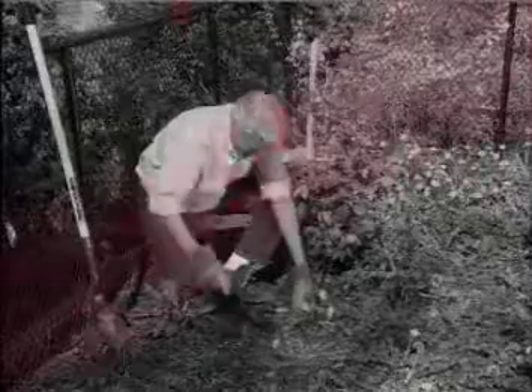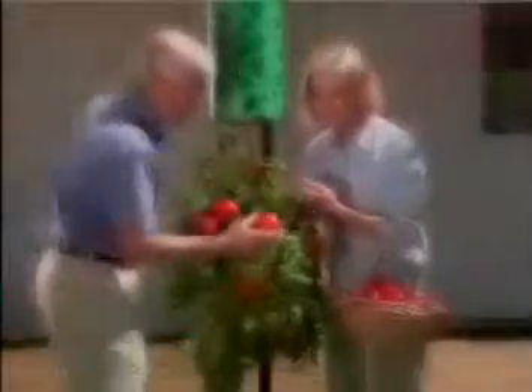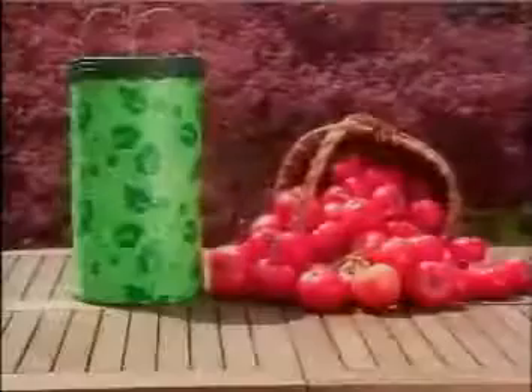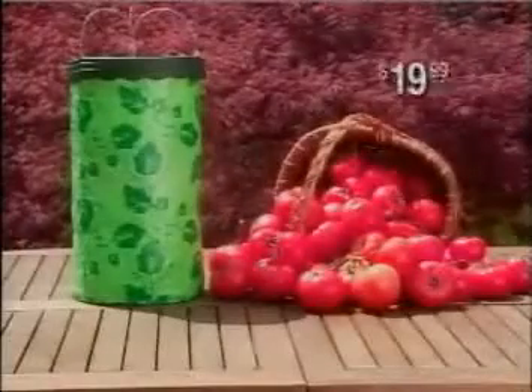So why do all that digging, weeding, and back-breaking work? Now you can enjoy delicious homegrown tomatoes without the work with the Topsy-Turvy tomato planter for only $19.99.